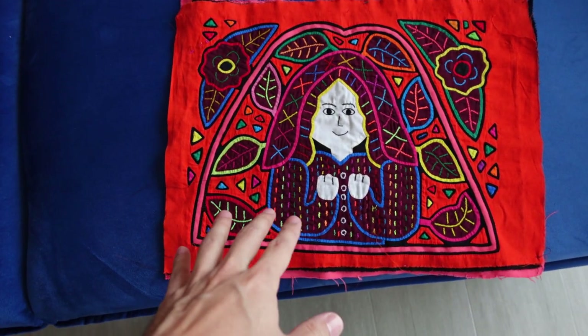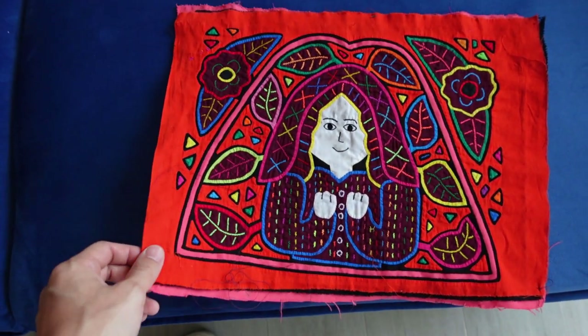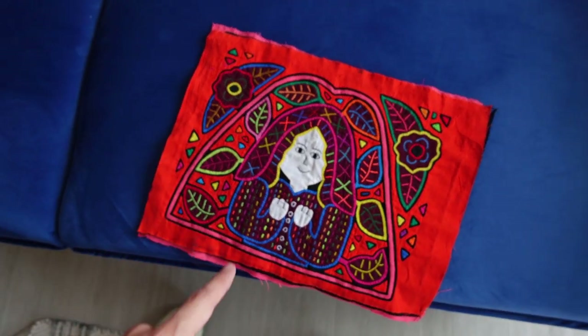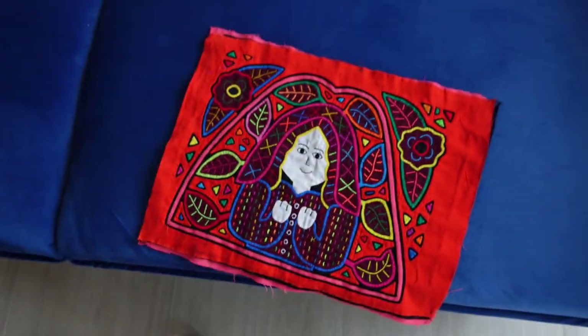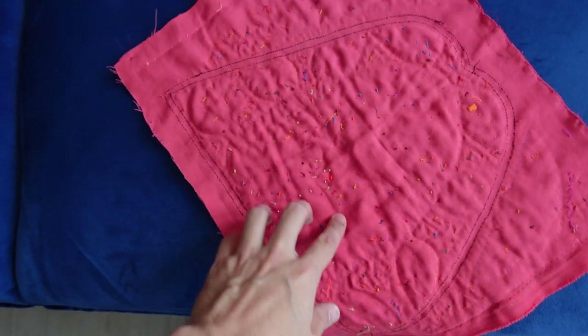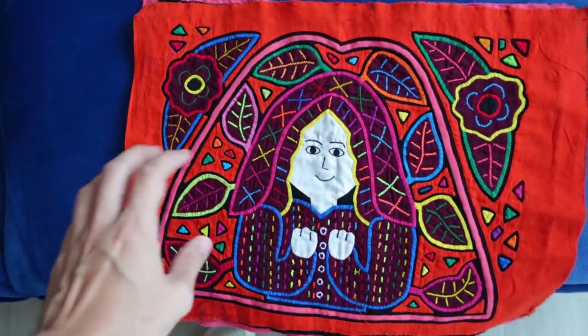Look what we got yesterday — this is called a mola, it's a tablecloth. It's very traditional and it was about $20 US. The lady was super nice and told us all about it. It has a lot of stitching on the back, all hand done. I love it, I can't wait to have it at home.